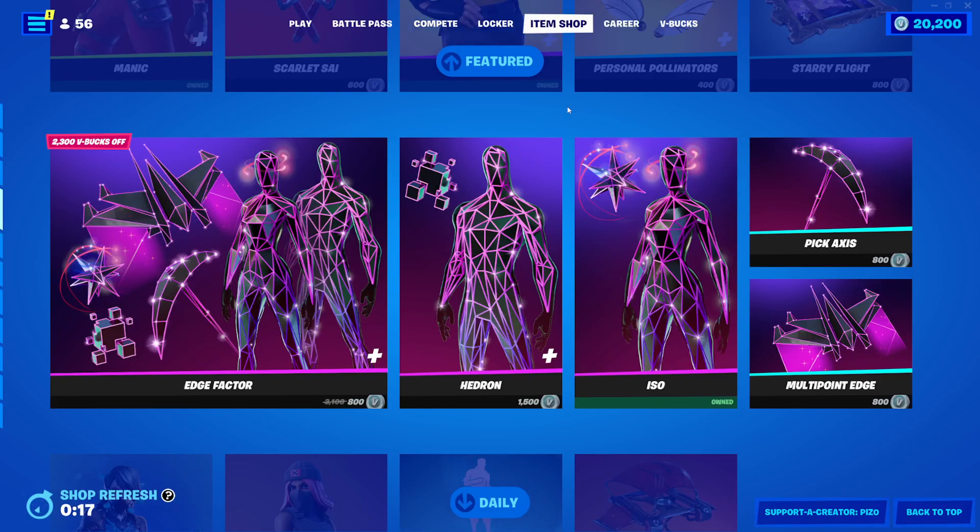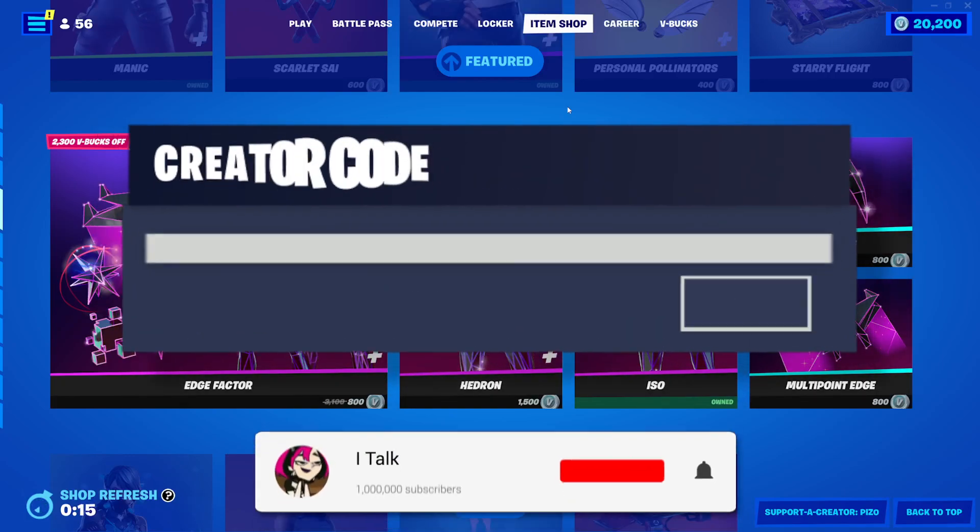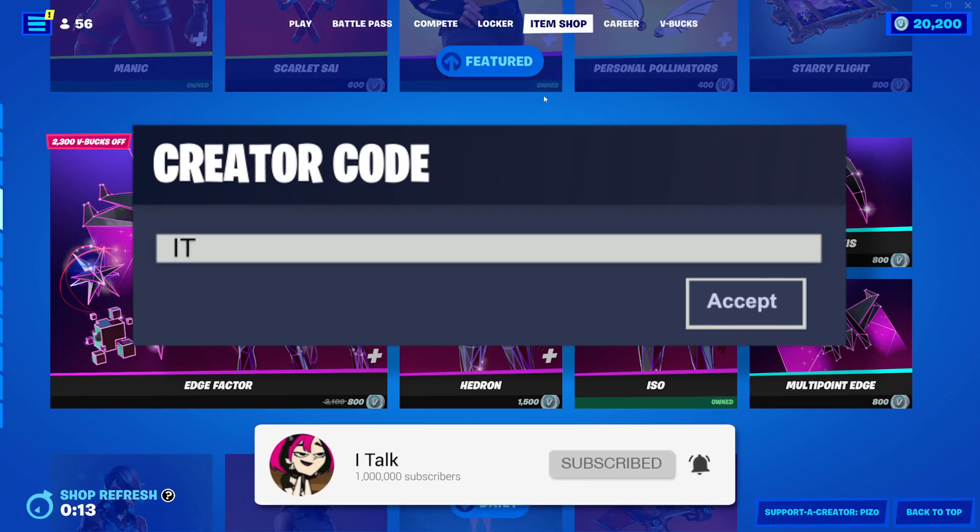Hey YouTube, what's going on? This is iTalk, back again with another item shop video. Today is March 10th, 2022.